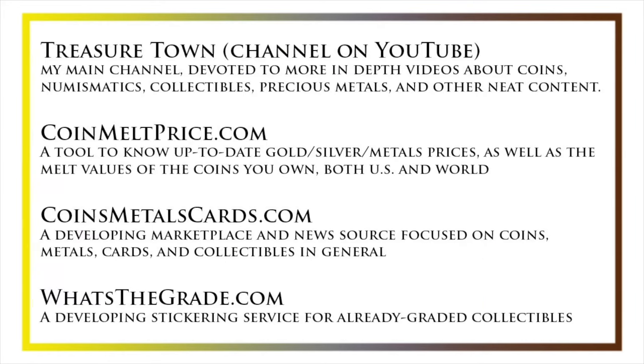I'd also like to draw your attention to some other helpful coin resources, such as my other YouTube channel, Treasure Town, which does more in-depth videos about coins and collectibles, as well as coinmeltprice.com, which shows up-to-date precious metals pricing and the melt values of coins you own; coinsmetalscards.com, which will be both a marketplace and news source for coins, metals, and cards; and whatsthegrade.com, which will develop into a stickering service for already-graded collectibles. Have a great day, and I hope to see you on some of our other videos.